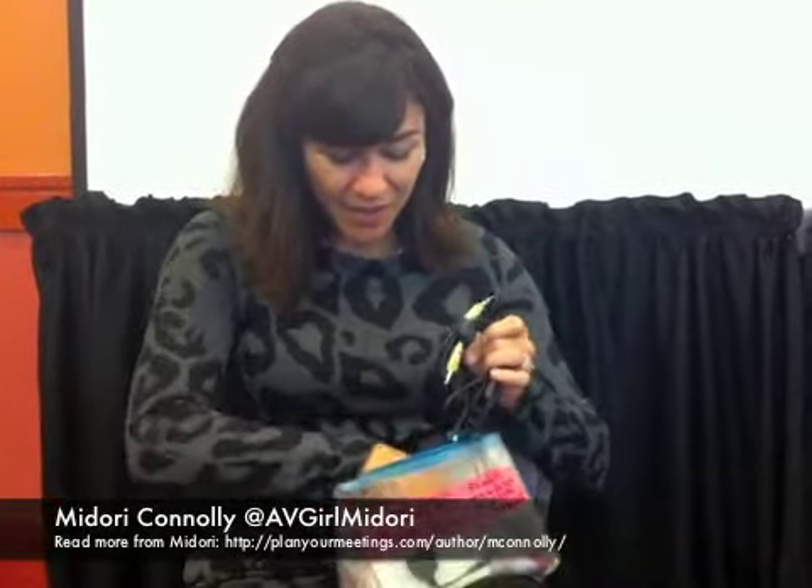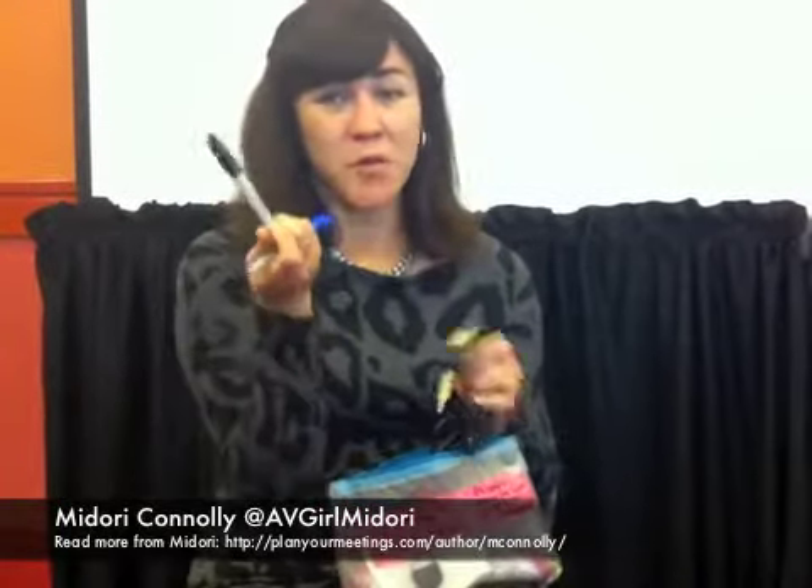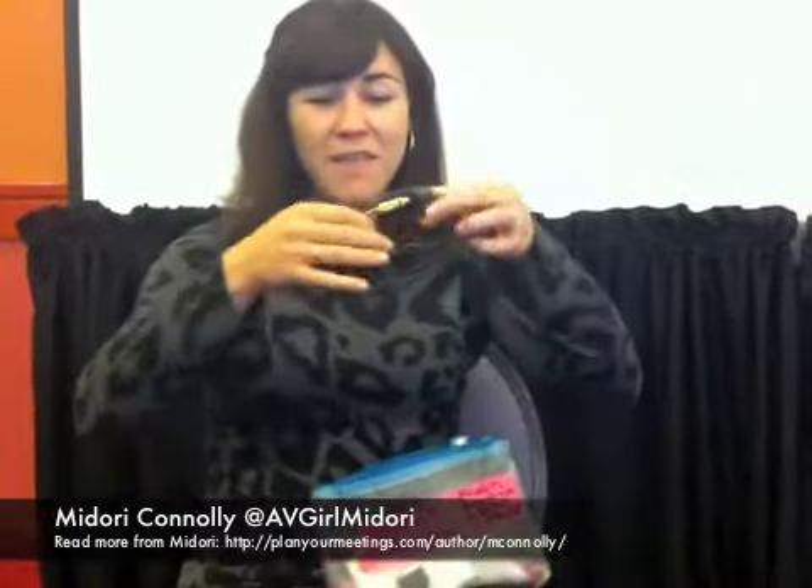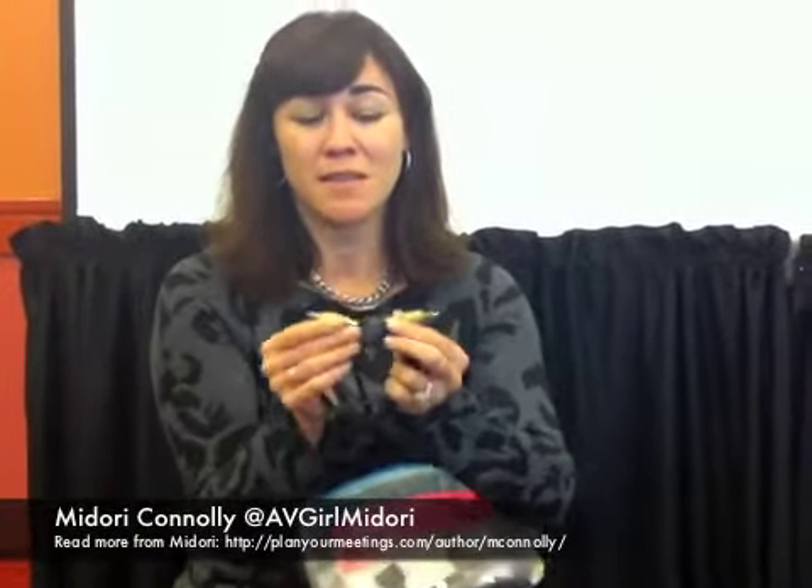A couple of other things I have in here — most meeting planners will always have Sharpies, so I always have my Sharpies. I also have an aux cable. If you need to plug into any type of stereo to play music, this is a really handy little cable to have. I even like it just for the rental car when I want to hear my music — I can just plug it into my iPhone and play music.